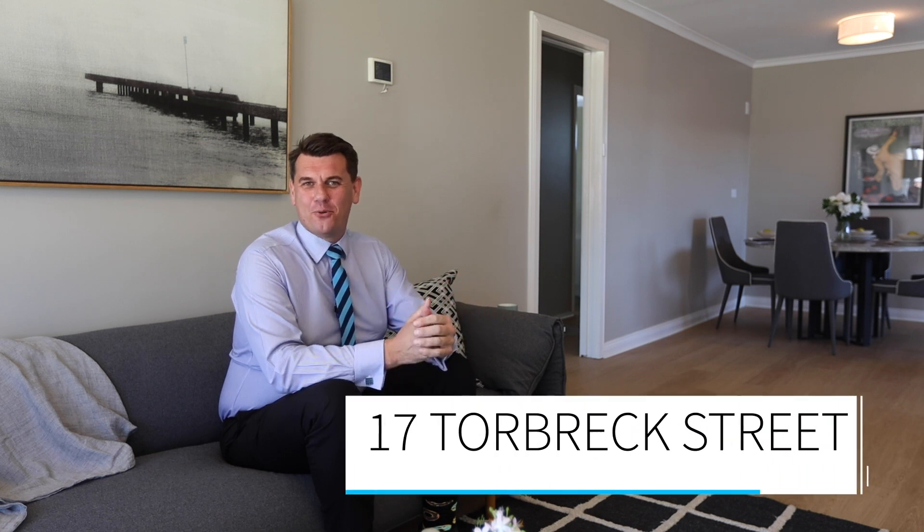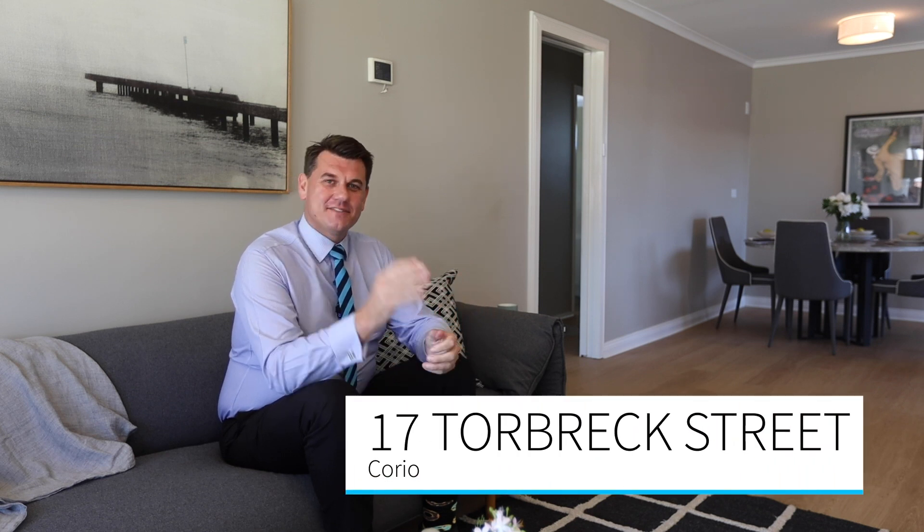Hi, Shane King from Harcourts and I'm excited to present to you this lovely home located at number 17 Torbrek Street, Corio. Let's take a wander through the property and see what it has to offer.